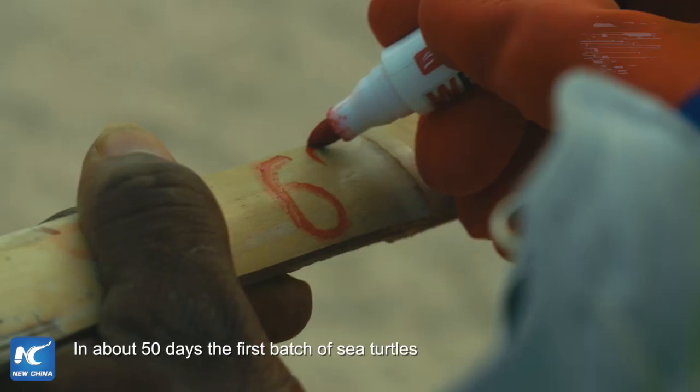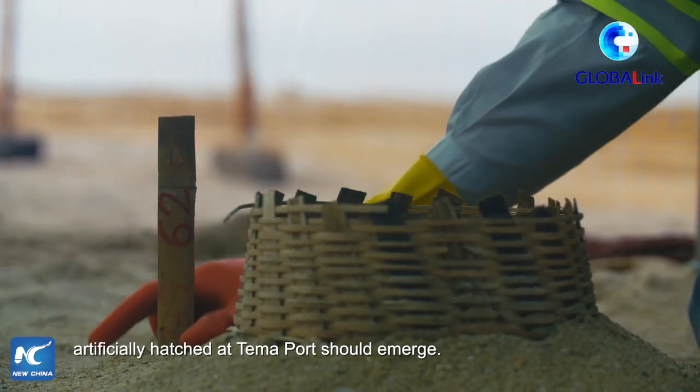In about 50 days, the first batch of sea turtles artificially hatched at Tema Port should emerge.